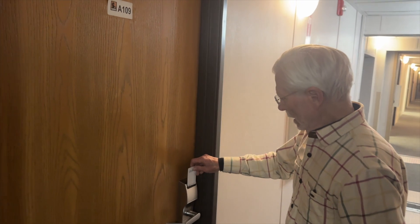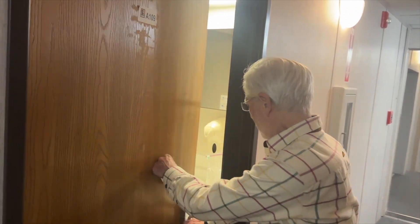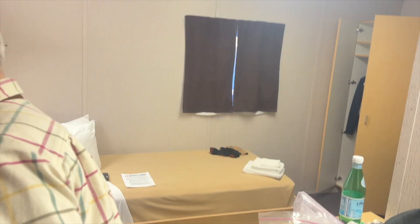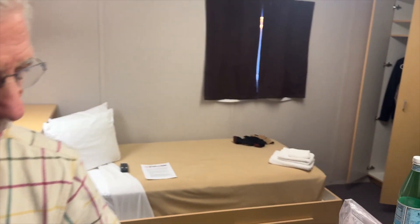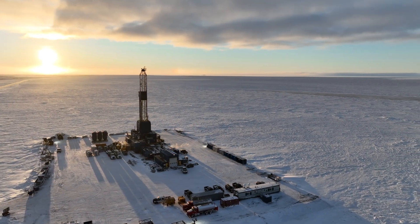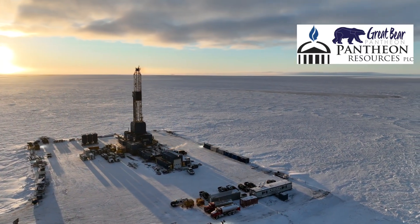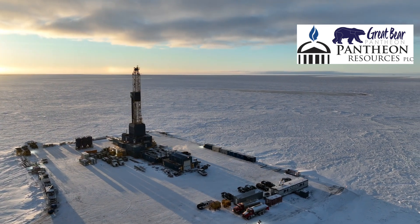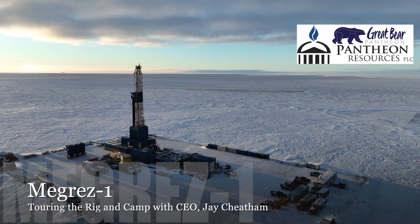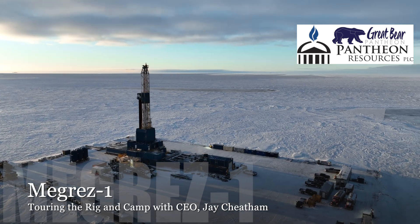My room — A109. Self-contained. All the comforts of home. I hope you enjoyed this tour of the MegRes well operation. There will be lots more to come as we continue our work on this exciting project.